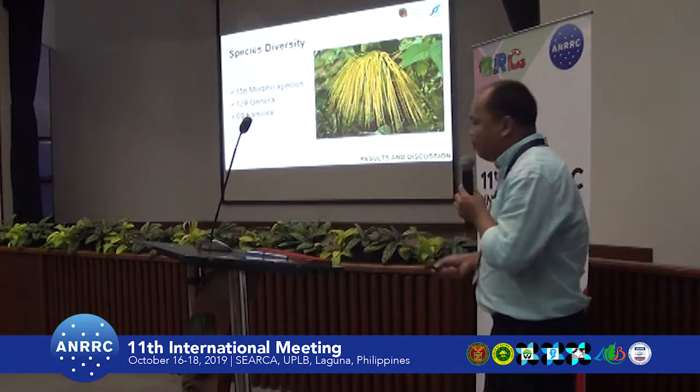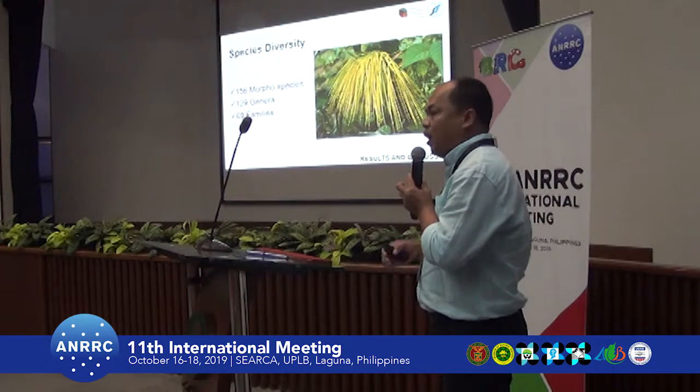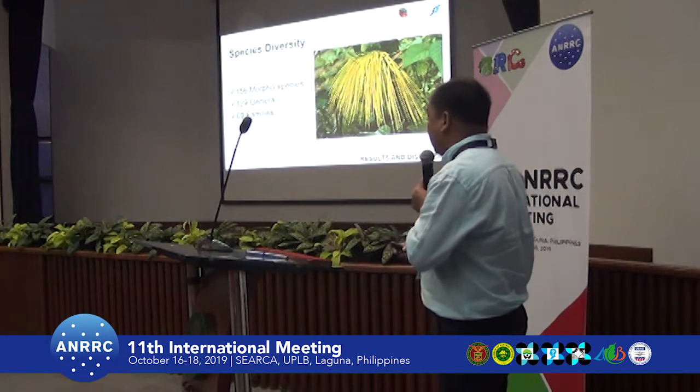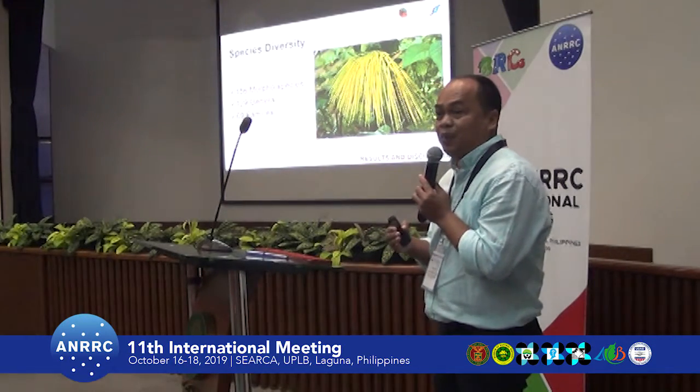For species diversity, we recorded 156 plant species combined from the transect survey and the opportunistic survey. This is relatively low compared to other mountains in the Philippines.